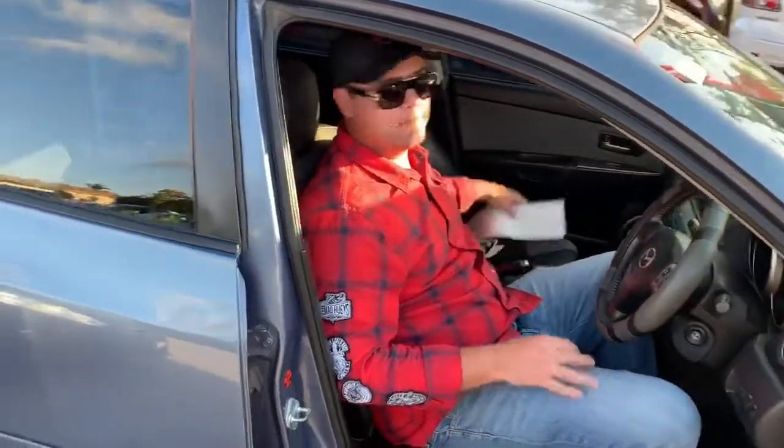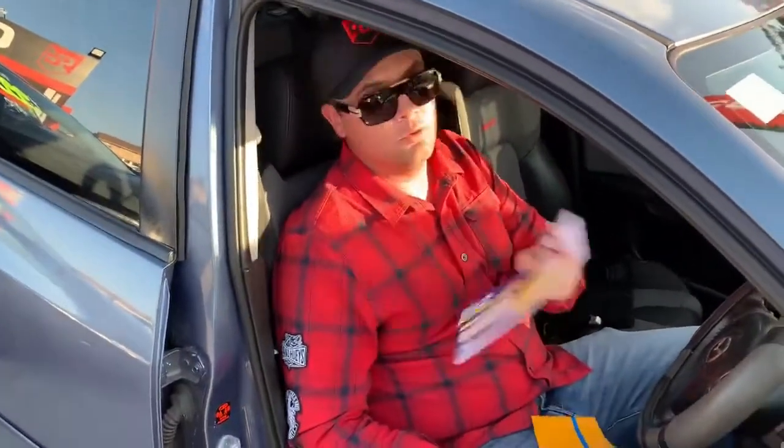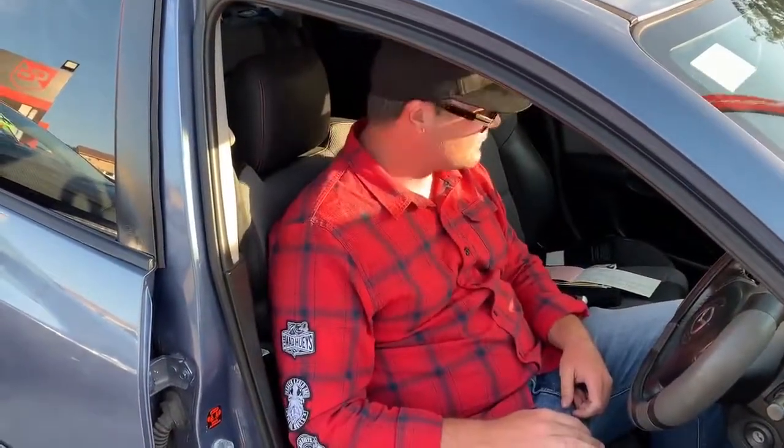This particular vehicle has all the receipts for all the work that's been done on it. The logbooks are up to date, so you can actually check out the history of the car when you come down and want to buy it.